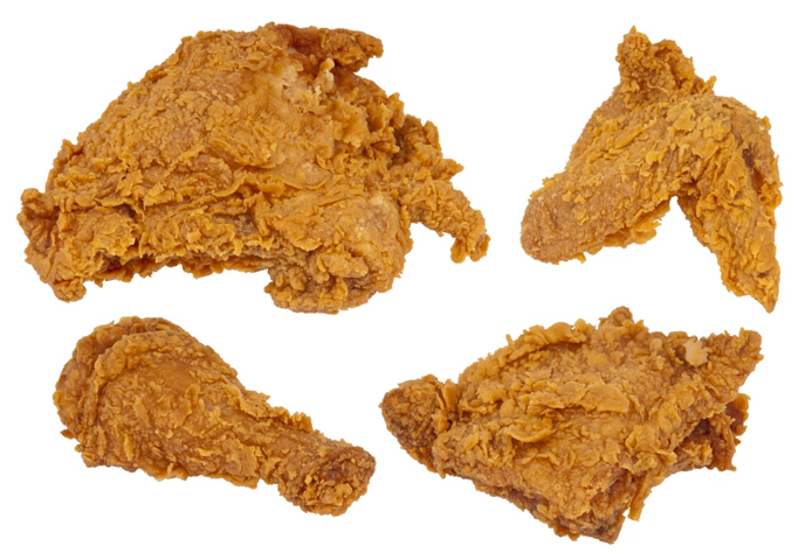Since most slaves were unable to raise expensive meats, but were generally allowed to keep chickens, frying chicken on special occasions continued in the African American communities of the South. It endured the fall of slavery and gradually passed into common use as a general southern dish.